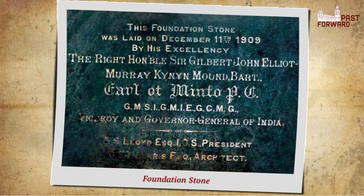The Earl of Minto, the then Viceroy of India, laid the foundation stone on December 11, 1909. The edifice was designed by the government architect G.S.T. Harris, and its supervision was done by James R. Coates, then with the Government of Madras.